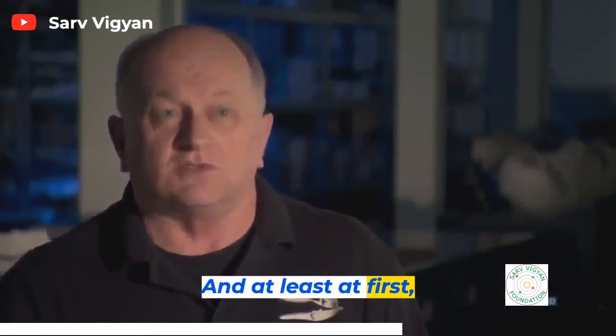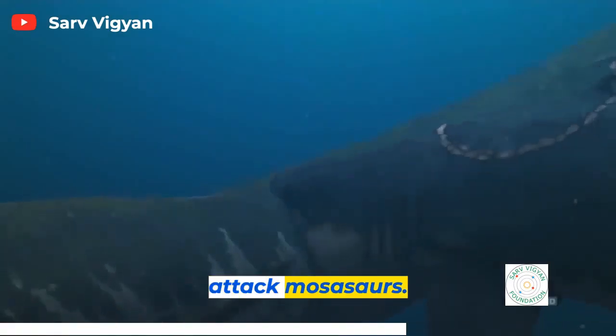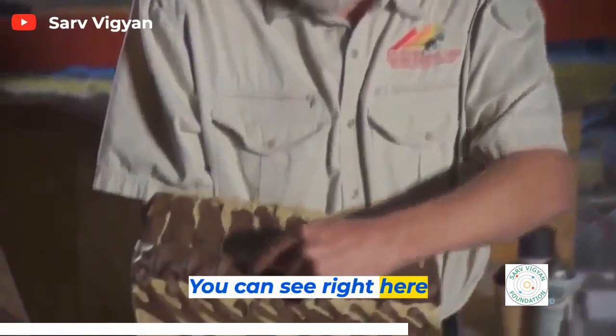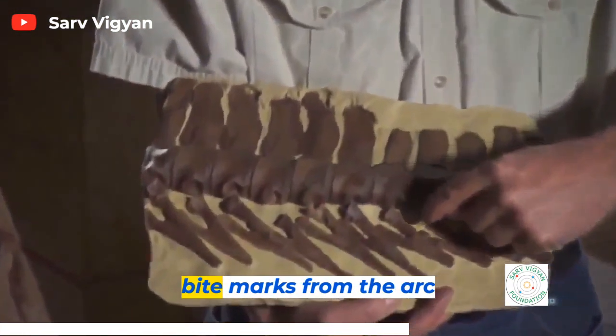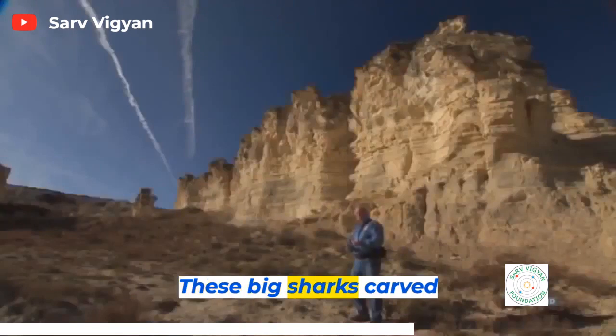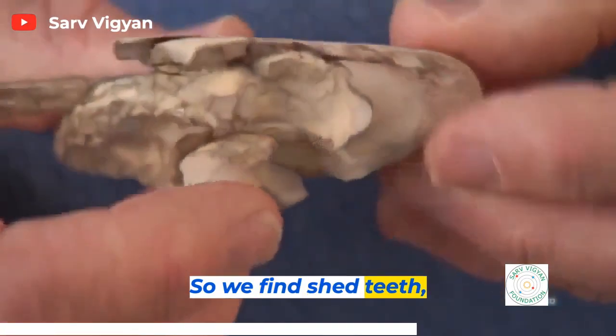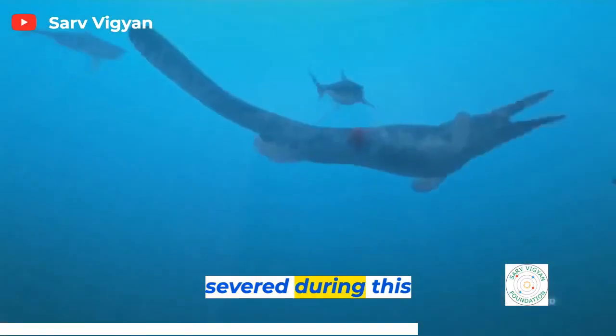At least at first, the Mosasaurs were losing a lot. There is definite evidence that sharks attacked Mosasaurs. You can see clear bite marks from the arc of the mouth of a shark that was attacking. These big sharks carved up a lot of Mosasaurs — we find shed teeth and bones that are severed during this time.